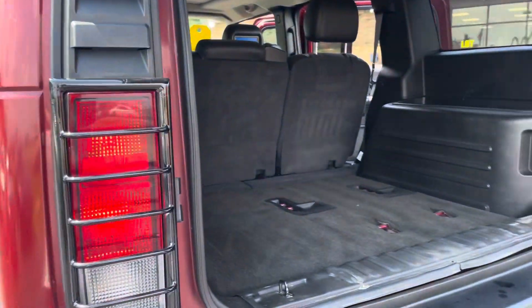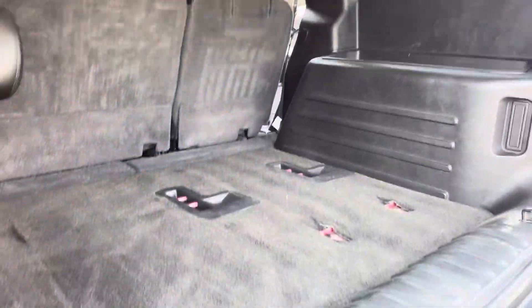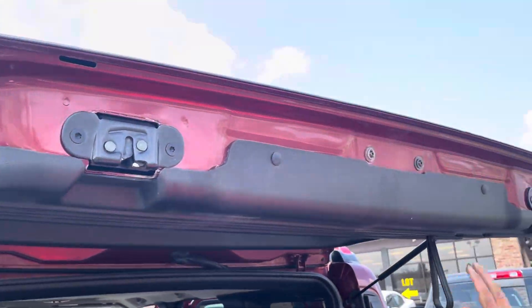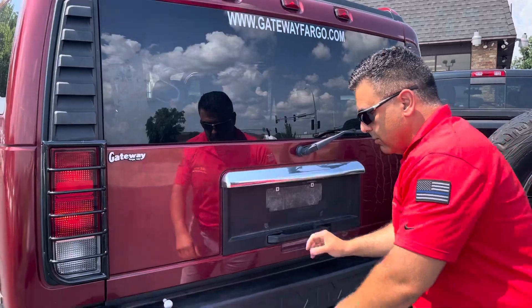Look at all the cargo space that you get here. Traditionally, they would put the spare tire here. You do get an optional third row — this one doesn't have it. You get all this compartment space here. Clean headliner. Overall condition of the vehicle is really nice. You get the dual latch to make sure that this huge tailgate is going to be secured.